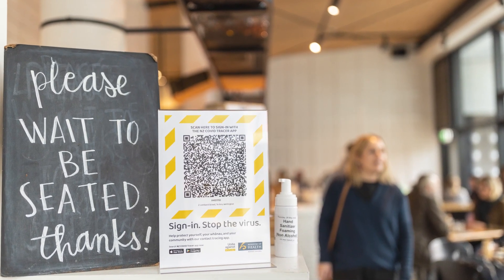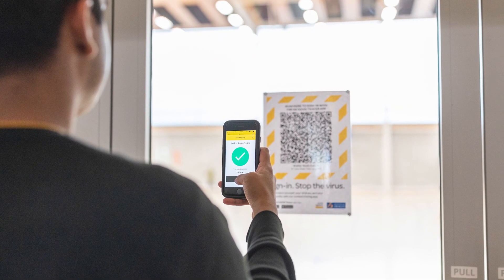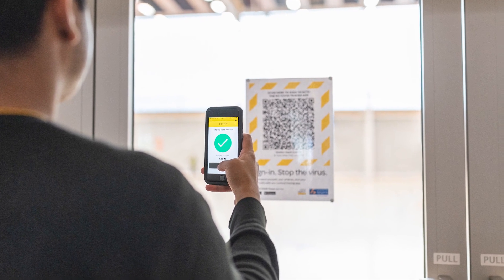Every time you go into a store or a cafe or somewhere that has the QR code, just scan it — it really only takes a couple of seconds. I'm doing it every day. The key point is it's quite hard to remember what you were doing even yesterday, let alone a couple of weeks ago, and if we need to find out where you've been so we can trace possible contacts, it's really helpful if we've got a record of where you have been.